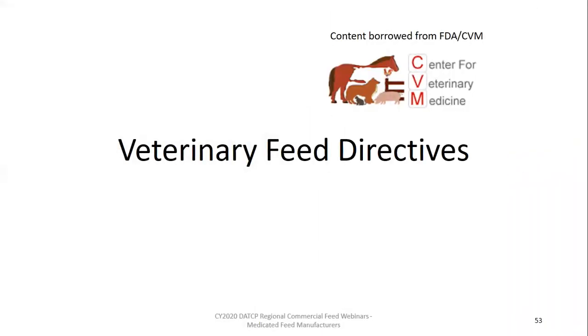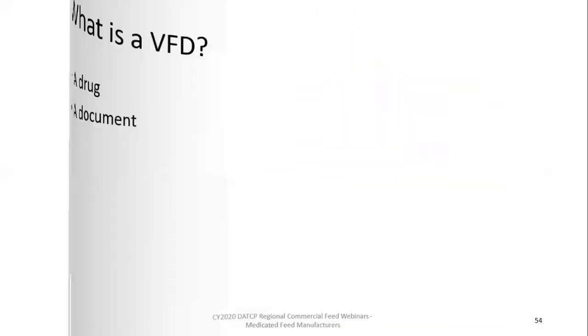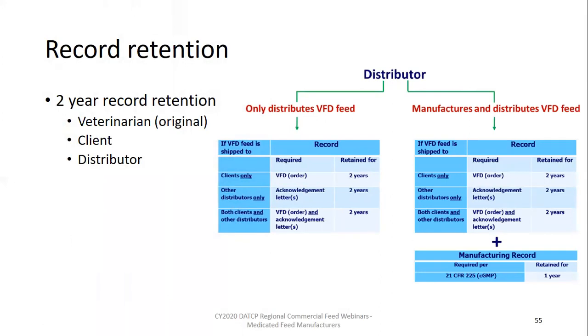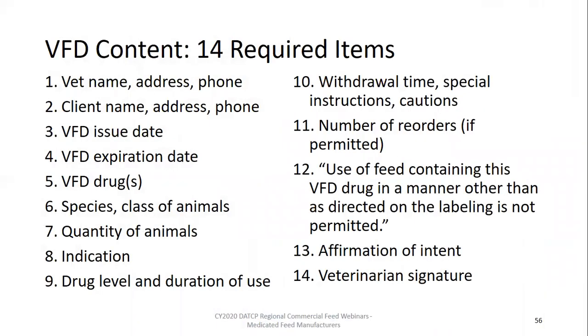We have come to the last segment of our presentation, related to veterinary feed directives. Please remember that the phrase VFD can be referencing a drug or a document — for this presentation, we're talking about the VFD orders or the document. Everyone has been very successful in properly retaining records for two years, which is one year longer than the typical medicated feed requirements related to non-VFD medicated feed labels and production records. There has been huge improvement with VFD orders reviewed as part of our state inspections. VFD orders are generally including all 14 required components, with only a handful receiving guidance from the department reminding veterinarians of all required components. Remember, distributing a feed containing a VFD drug without all the VFD information is a violation of the feed rule.